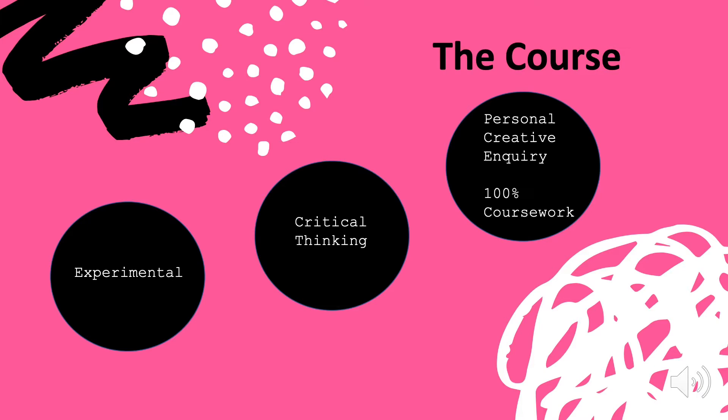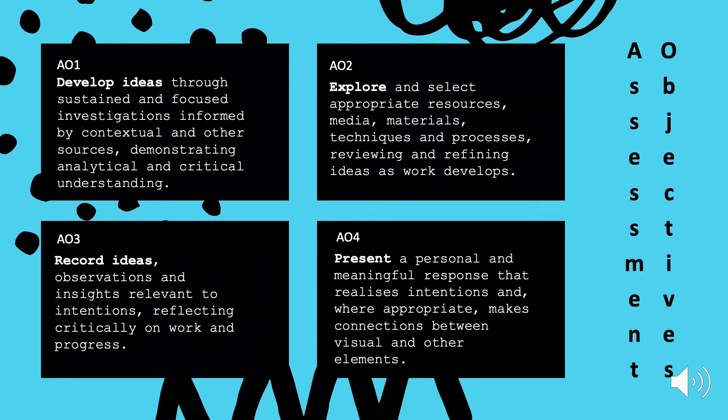Finally, there is the personal creative inquiry. This is where the majority of the assessment comes from within the year and is made up of four assessment objectives. AO1 involves developing ideas — you will develop a personal and focused investigation demonstrating critical understanding. AO2 explores the potential of materials through a variety of techniques and processes.